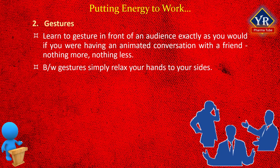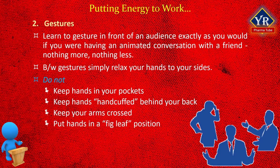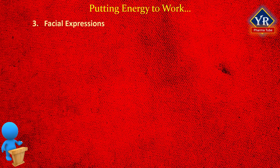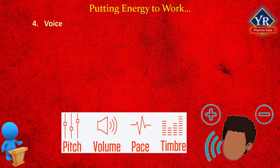However, doing one of the following certainly will distract the audience. Therefore, do not keep hands in your pockets, keep hands handcuffed behind your back, keep your arms crossed, put hands in a fig leaf position, or ring your hands nervously. The third tip: facial expressions — use them according to the situation.